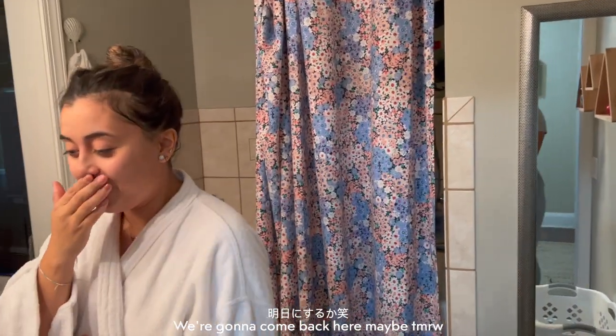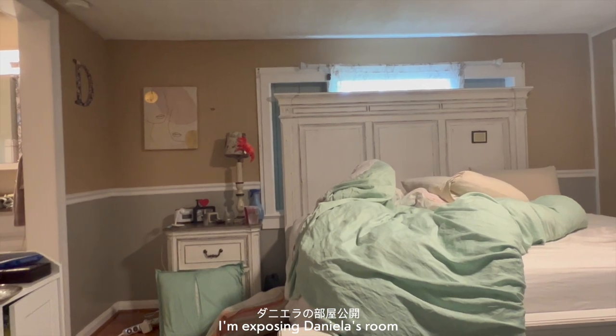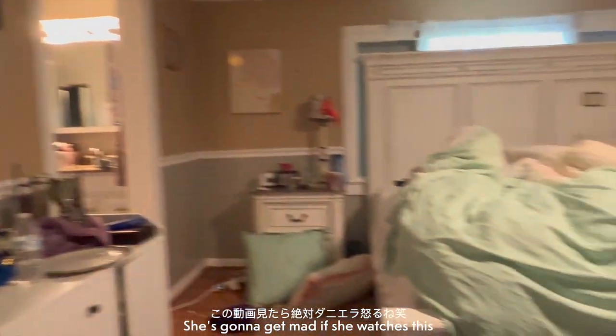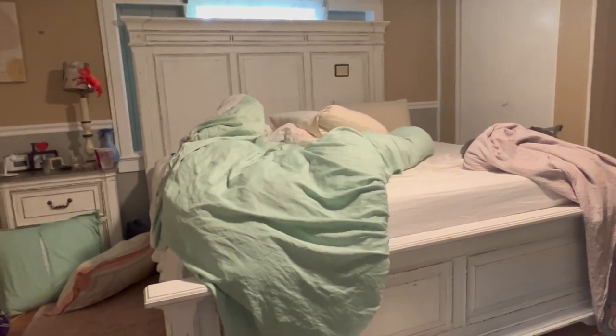We're gonna come back here maybe tomorrow, but this is her room — beautiful room here. I'm just exposing Daniella's room. She's gonna get mad if she watches this.